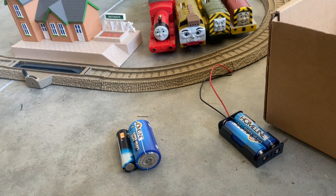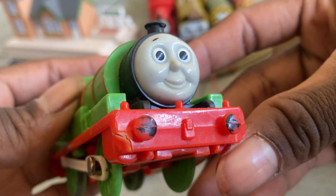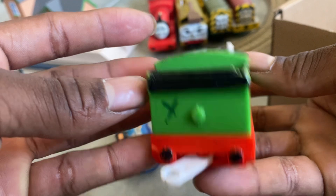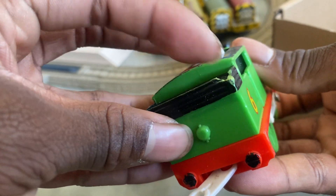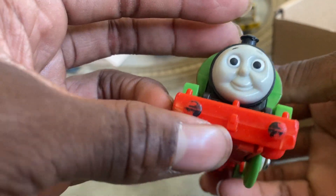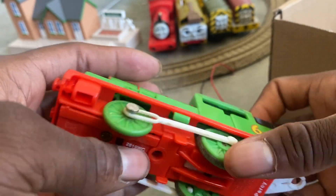Next engine we got is a TrackMaster 2009 Percy. That buffer is deemed, not broken — a little bit has an X on it, you can see in the back. The coal bunker is starting to chip away and the buffers need to be colored in again. This is a 2009.